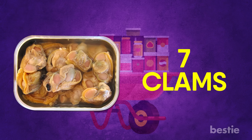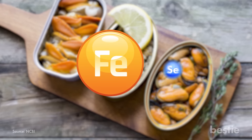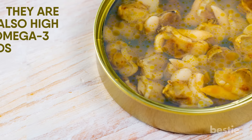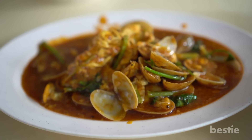Clams. These shellfish are high in protein and zinc, which are critical for the well-being of your immune system. They're also loaded with iron and selenium, containing far greater quantities than red meat. They're also high in omega-3 fatty acids, and are a good source of phosphorus, manganese and potassium. They do contain a bit of cholesterol, but nowhere near the quantities found in prawns.